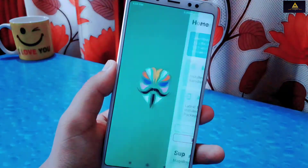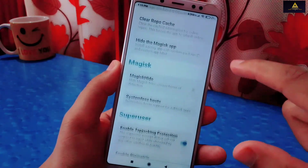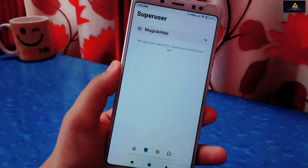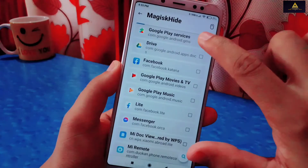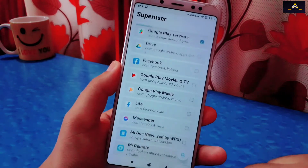So open the Magisk app. Go to Settings and enable Magisk Hide. Now go back to the Superuser section. Click on Magisk Hide and select Google Play Services. You can also select banking apps which are not working.